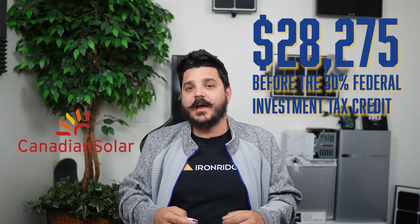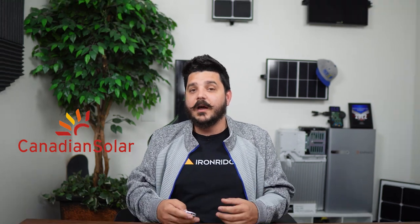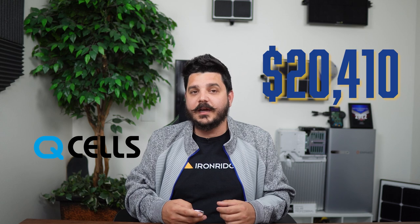Starting with our most affordable option from Canadian Solar, coming in at $28,275 before the 30% federal investment tax credit — accounting for that, this 9.6-kilowatt Canadian Solar system should have a net system cost of roughly $19,792. That's under $20,000, and I'm sure you spend that in less than five years buying energy, so that's a really good investment. Comparing this to Qcell's configuration, we get a total system price of $29,157 before the 30% federal tax credit — a net system cost of $20,410 after. It's a little bit more, but you are getting better performance, a company that's been in business longer, and a module made here in the United States.